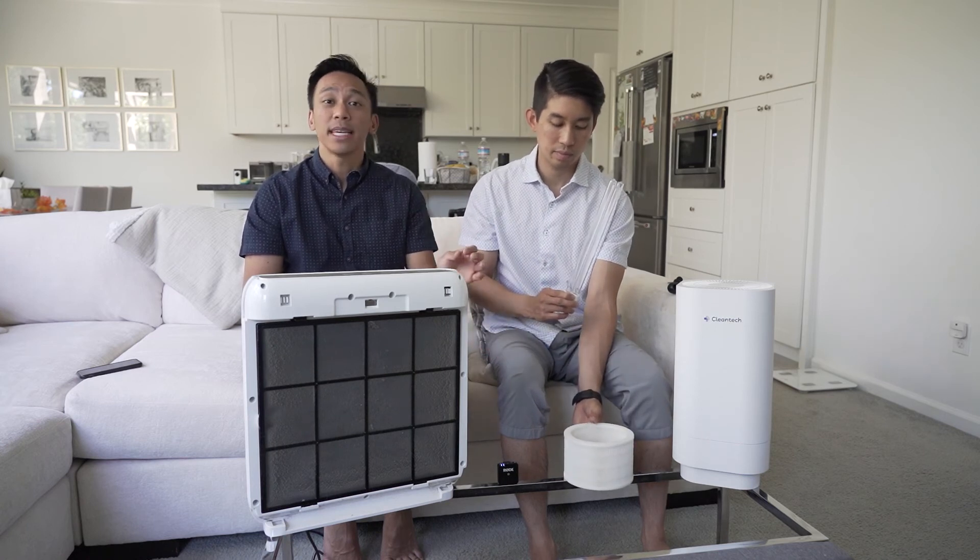These filters are extremely easy to change — it's a magnetic base that can be pulled off. The filters can be washed out, purchased in large packs, and we recommend changing them out every six months.